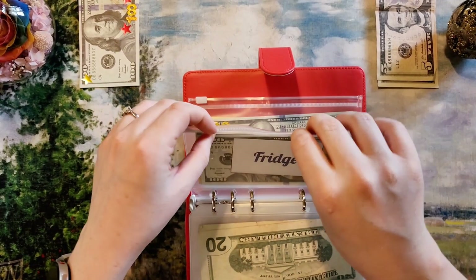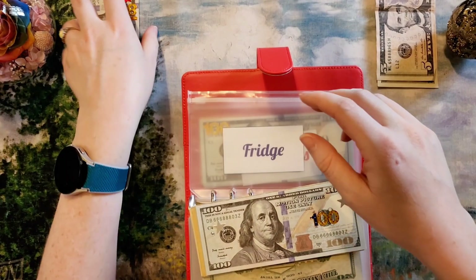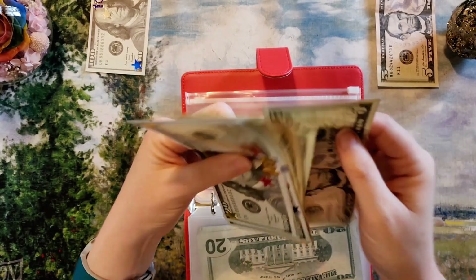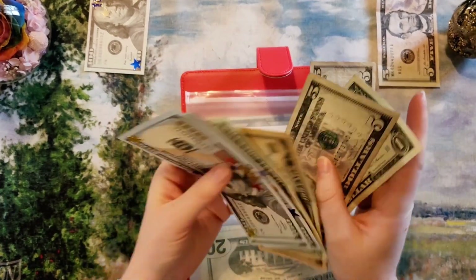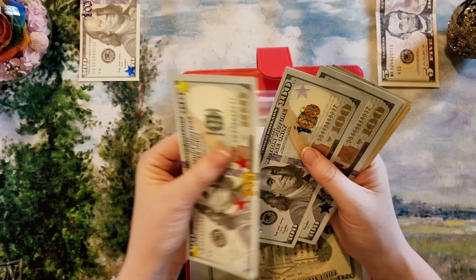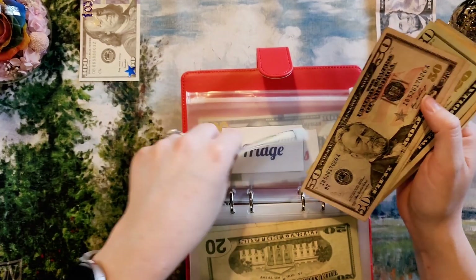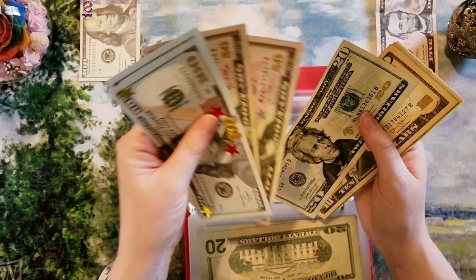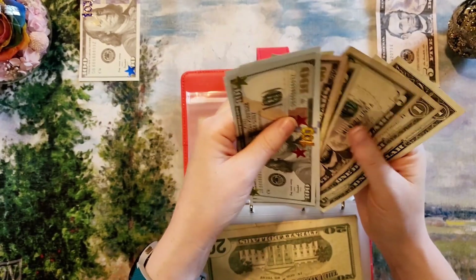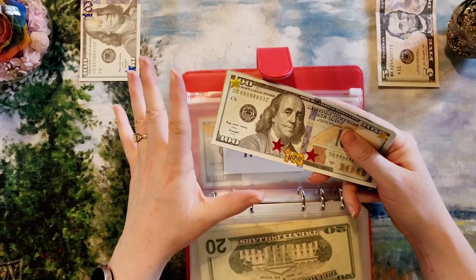New fridge is getting $105. I went ahead and transferred this to savings directly, so I just have a prop holder to represent it. The fridge fund currently has $620 — we're over a third of the way there. The fridge I wanted was $1,800, although with inflation that might have changed.